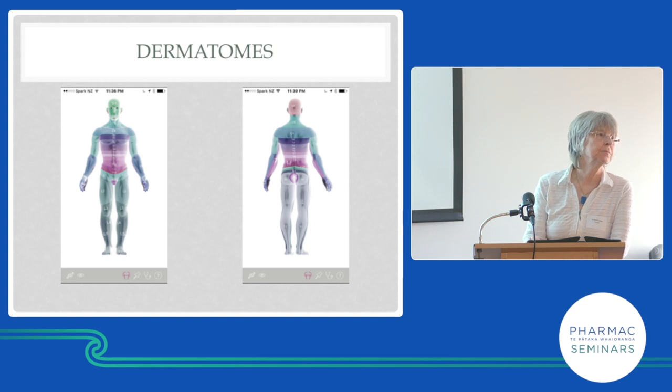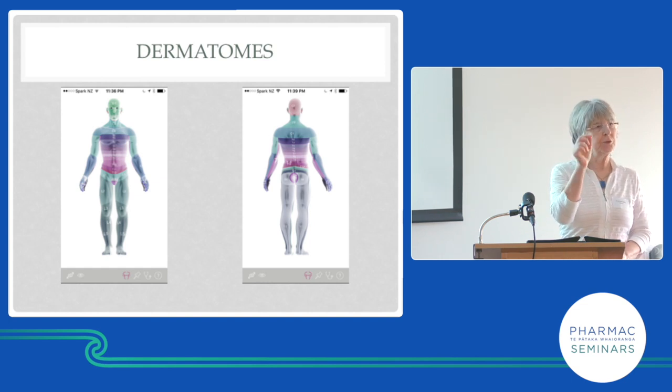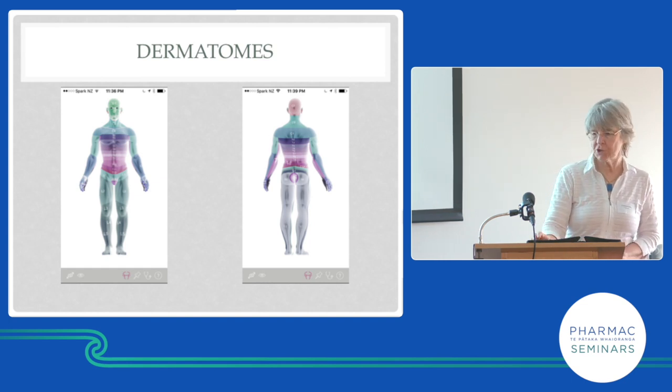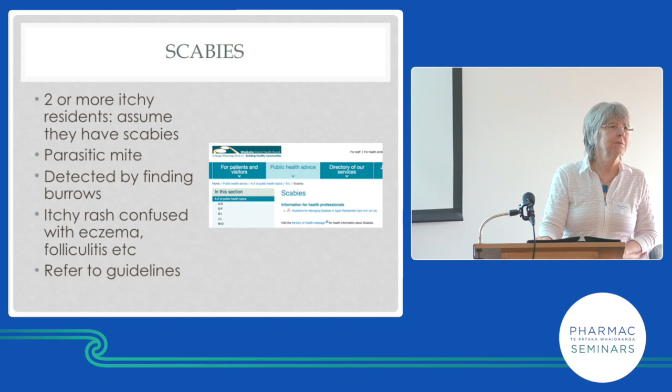Download the dermatomes app — it's a free download and really handy for working out which dermatome is affected. Those figurines move around so you can exactly pinpoint which one or two dermatomes are involved. Now, who's seen scabies?